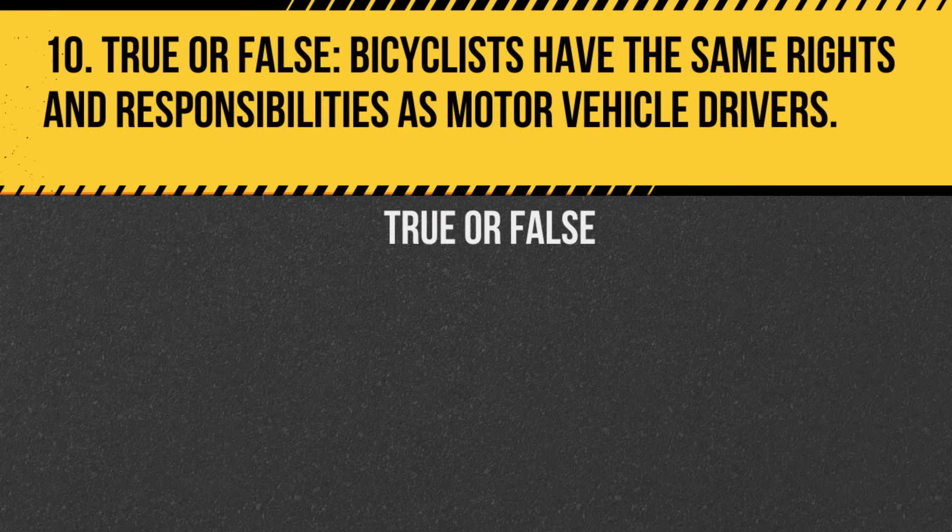Question 10. True or False. Bicyclists have the same rights and responsibilities as motor vehicle drivers. Answer: True. Bicyclists must follow the same traffic laws as drivers of motor vehicles.